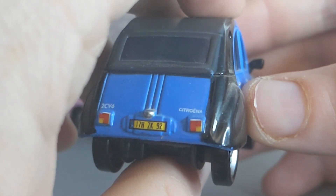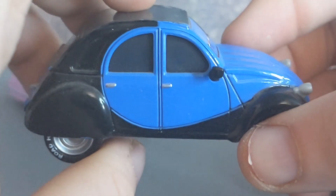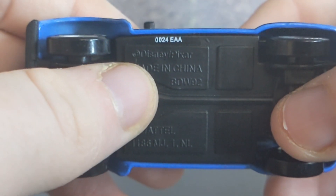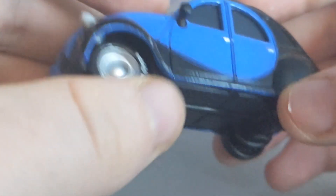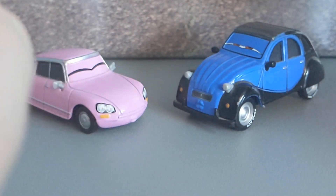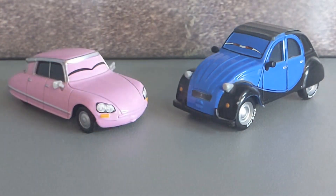The license plate also shows 2CV6 Citroën, which looks pretty cool. The base reads 0024, meaning he was made in the second week of 2014. Comment down below which one of these two characters is your favorite!